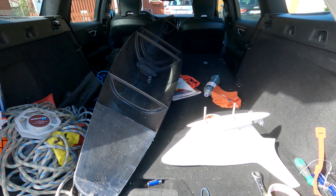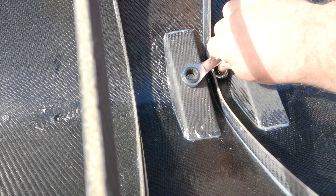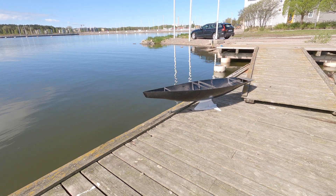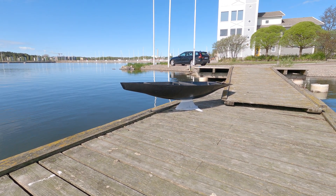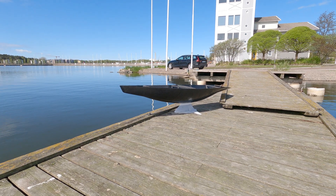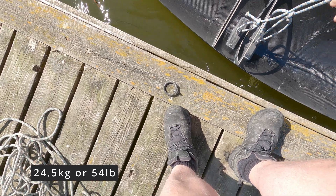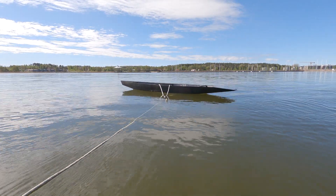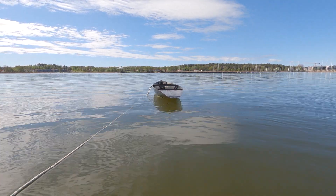I'm going to tank test Kookaburra 4 this morning. That looks cool if you ask me. I can't wait to sail this boat.